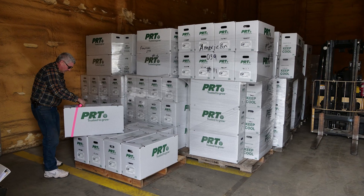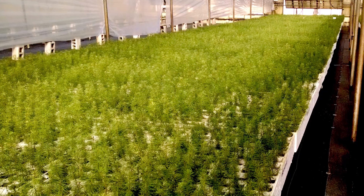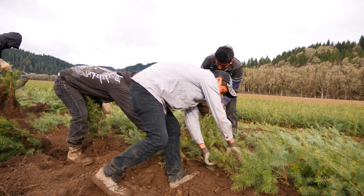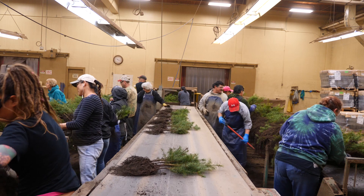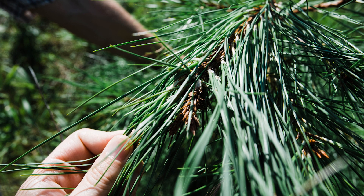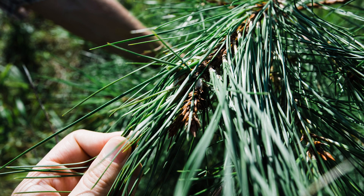Once seeds are removed from cones produced at a seed orchard, they can be shipped to nurseries where they're grown into seedlings. This takes advanced planning. Most Douglas fir trees that Roseburg plants are grown in the nursery for two seasons. For loblolly pine, we contract with nurseries to grow both the seed and the seedlings, though through research cooperatives we still contribute to genetic selection and testing of trees with desirable traits.